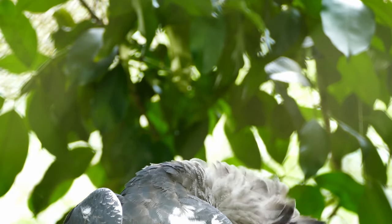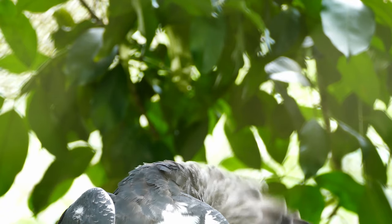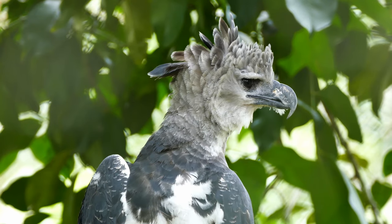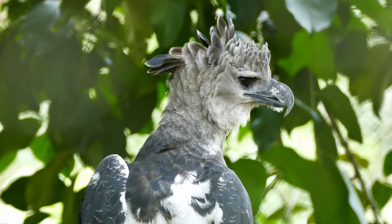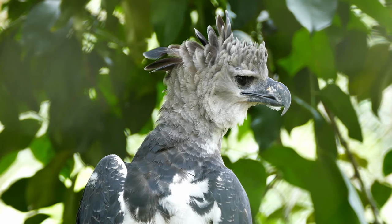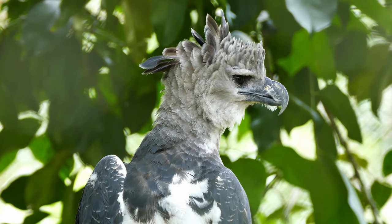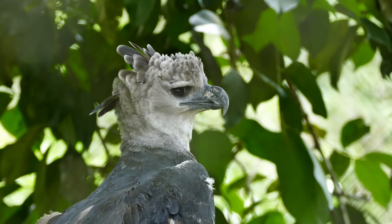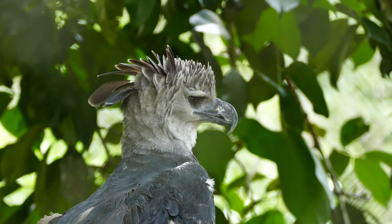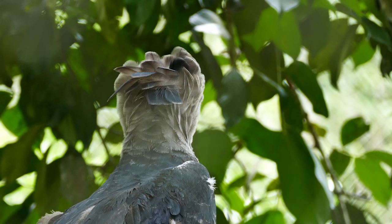Harpy eagles reside in Mexico, Central and South America. Harpy eagles are around 40 inches tall.